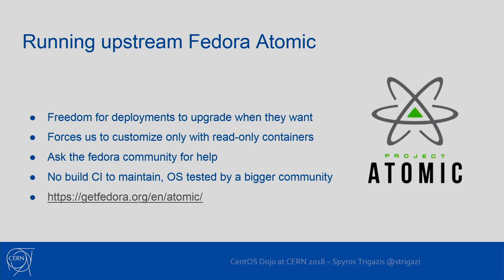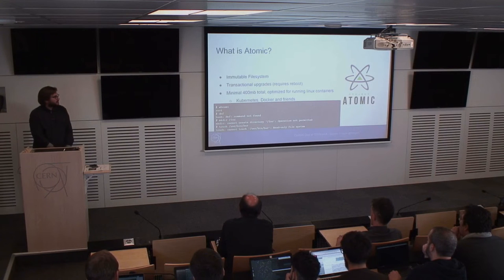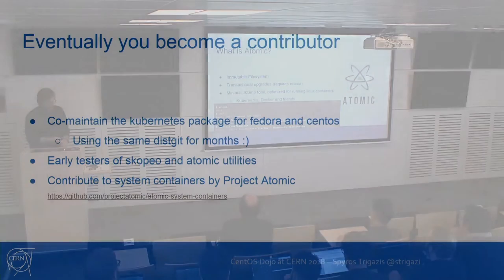The first time you log in to a host running Fedora Atomic, you may end up in a situation that is a little terrifying. As you can see, I'm root, there is no dnf or yum to install anything, I cannot create files in slash, I cannot touch /usr/bin. Basically, if I don't run something in a container or in my home directory, I cannot do anything. There is no pip or GCC, so you cannot compile and add software. Everything must run in containers.